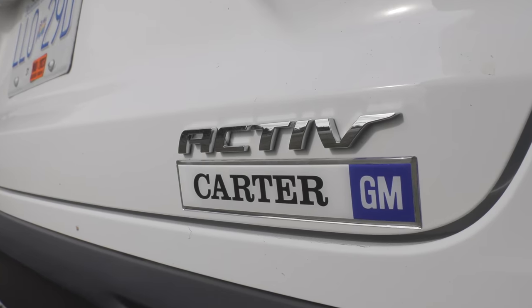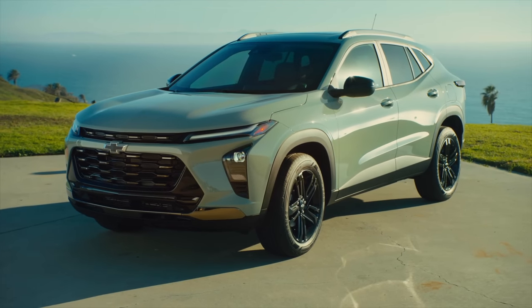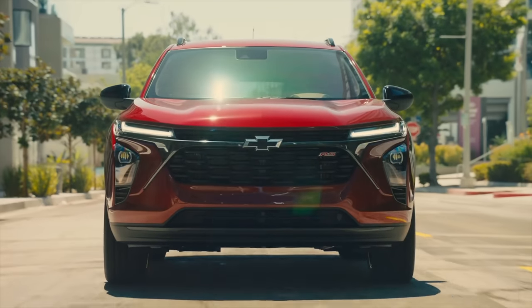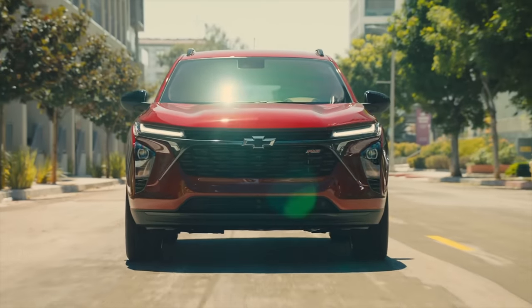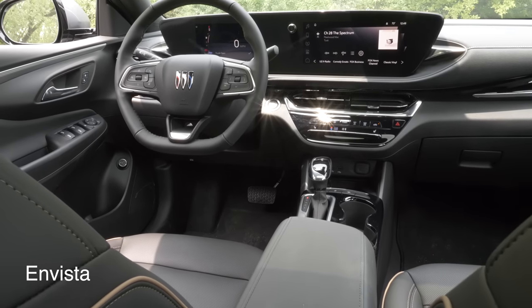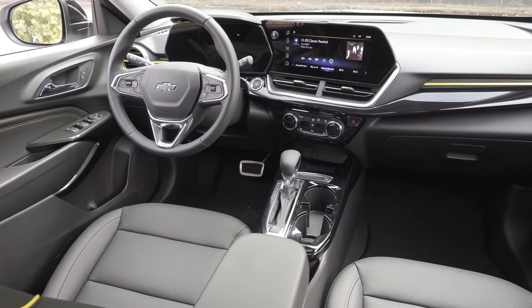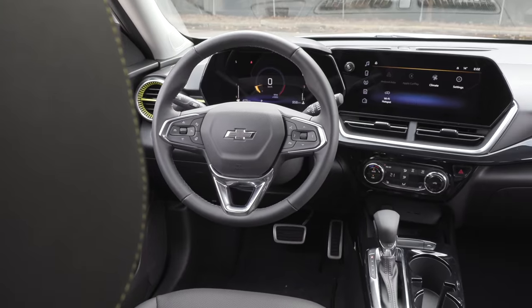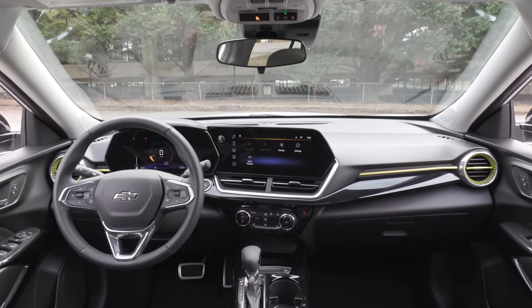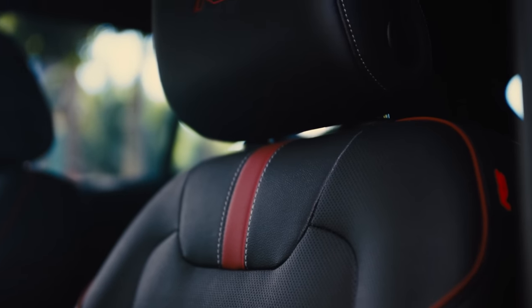There are lots of different trims to choose from. The Active model has a more contemporary design with a black grille, chrome exterior surround, and 18-inch black wheels. If you want more sportiness, go with the RS model. The 2RS, priced the same as the Active model, has black exterior accents and 19-inch wheels with RS badging. We drove the Invista and were impressed — in basically the top trim of this model, I can't really see much difference between the more expensive Buick version and this.